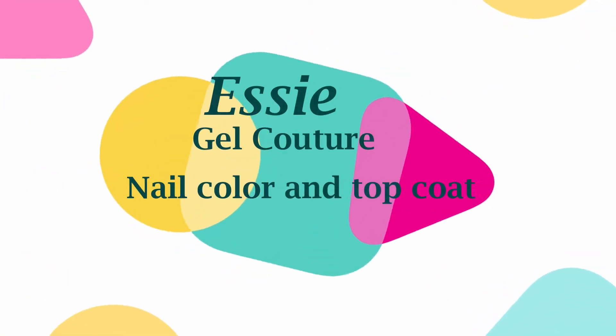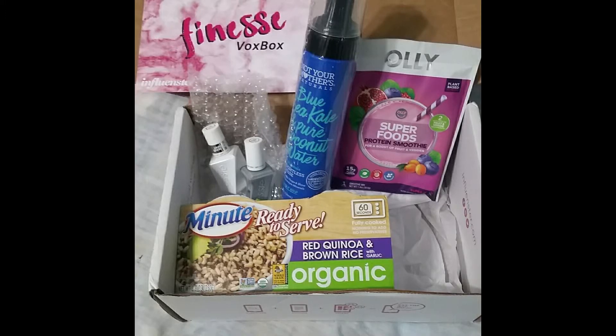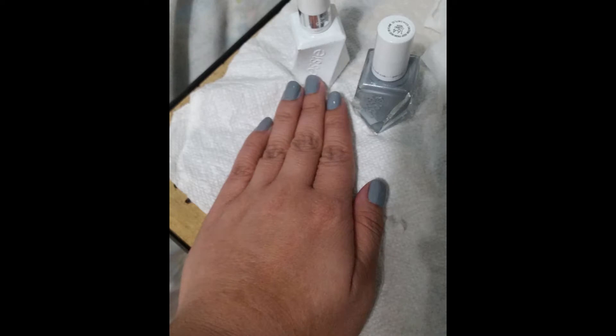Hi everyone, today I'd like to talk about Essie Gel Couture Nail Color and Top Coat. I was sent a complimentary sample in the Finesse Vox Box of the nail color and the top coat on behalf of Influenster and Essie. This was the first time I'd ever tried any Essie product, so I was kind of surprised by the quality of it.